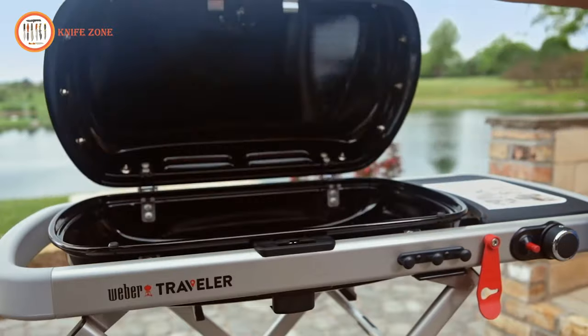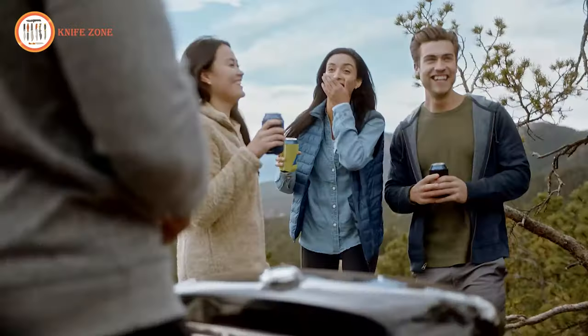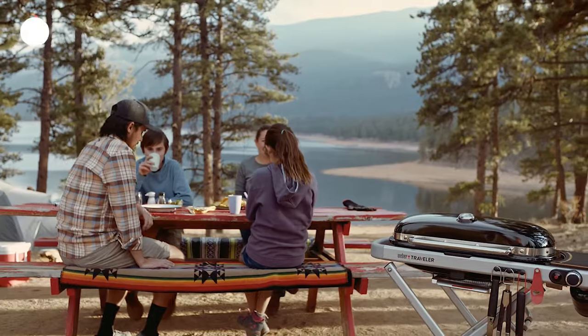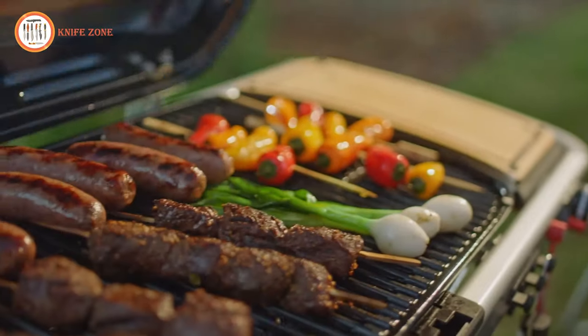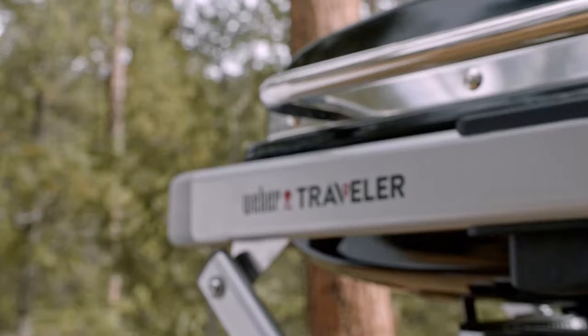The Weber Traveler is an ideal choice for those who crave delicious grilled food on the go. It combines ease of use, durability, and portability to enhance your outdoor cooking experience. Priced at $400, the Weber Traveler Portable Gas Grill delivers quality and convenience for grill enthusiasts seeking exceptional performance while on the move.